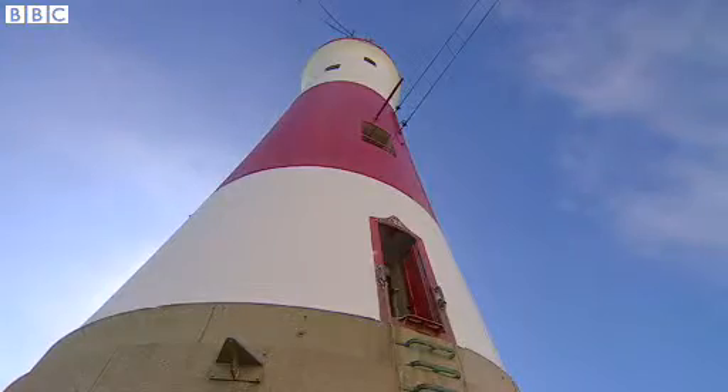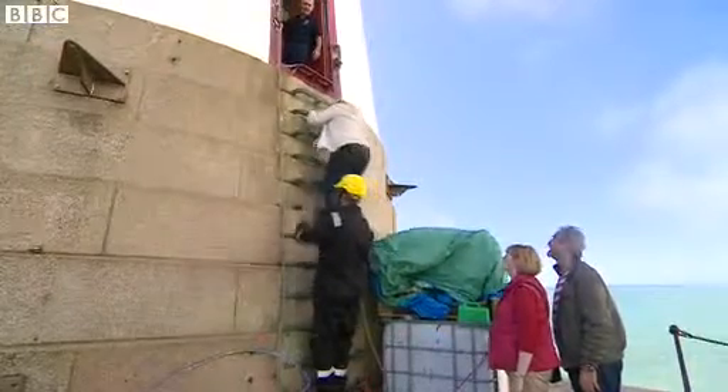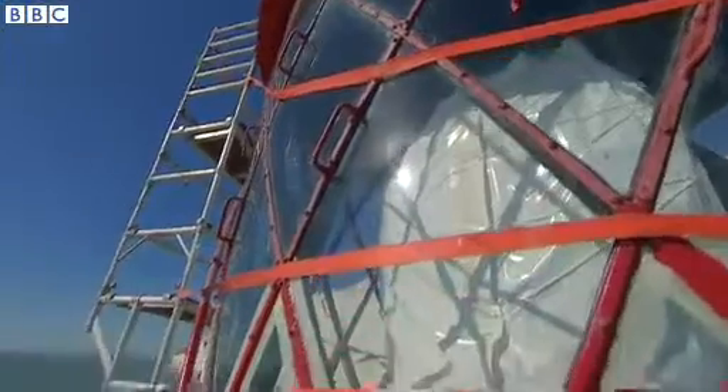Trinity House, the General Lighthouse Authority for England and Wales, runs 60 operational lighthouses. They all still play a crucial role in modern maritime navigation, even if their design is from another era.